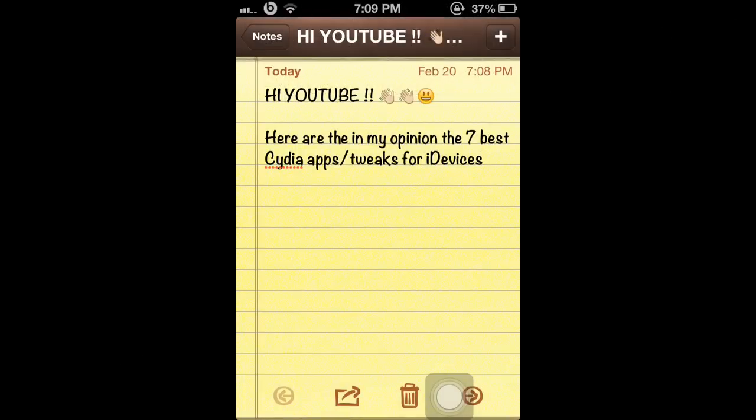All right, hi YouTube. Today I'm going to show you, in my opinion, the seven best Cydia apps and tweaks for iDevices. All right, let's get this started.